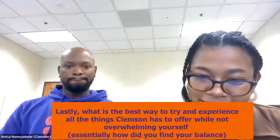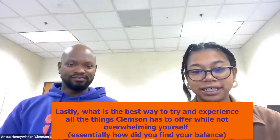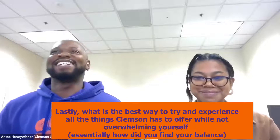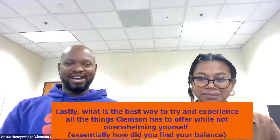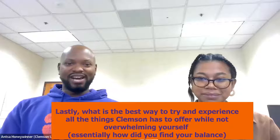Lastly, what is the best way to try and experience all the things Clemson has to offer while not overwhelming yourself? Essentially, how did you find your balance? Have I found my balance? That is a good question — it's probably a difficult question. I would suggest finding out what works for your specific learning style, your personality, or however you like to do things.